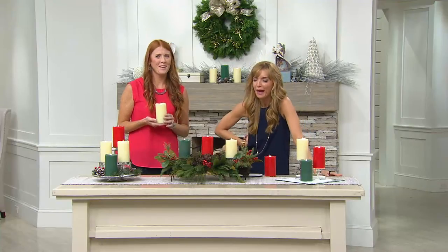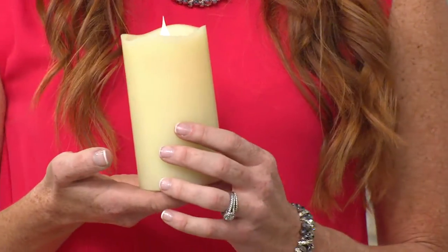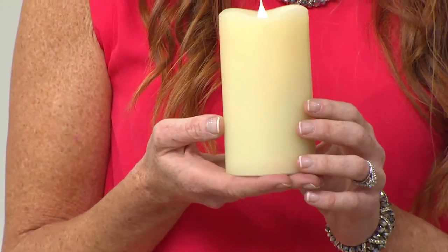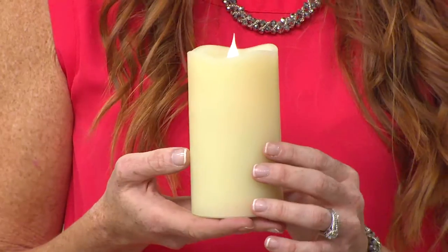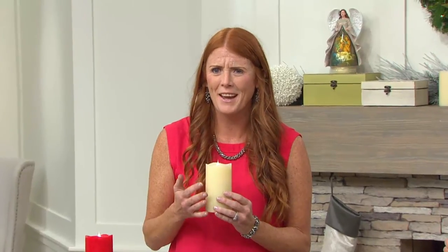How exciting is this? Even those of us who are pretty savvy with the flameless — because I'm a collector too — I see this and I go, I didn't think it could get any more realistic and you guys did it. Solari is a leader in the flameless candle industry and they're known for their technology.